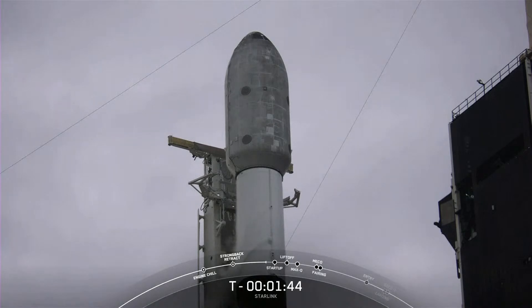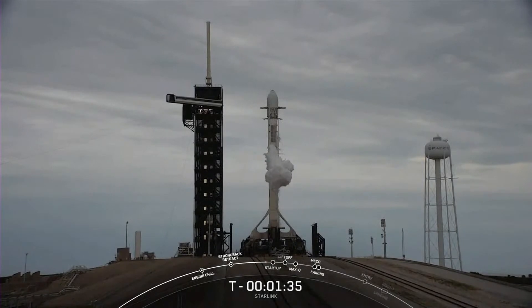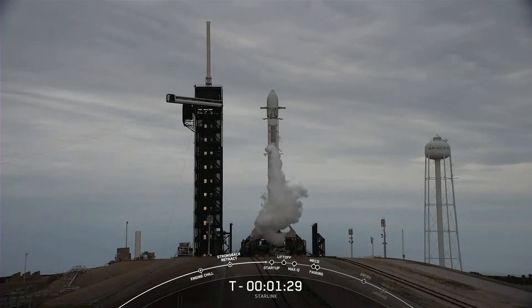We are coming up on liquid oxygen loading conclusion on the second stage. Stage two locks load complete. That callout confirms that the second stage liquid oxygen loading is now complete. Falcon 9 is now fully loaded with 1 million pounds of fuel and liquid oxygen.